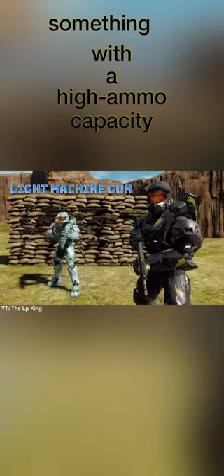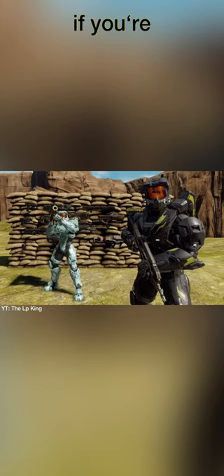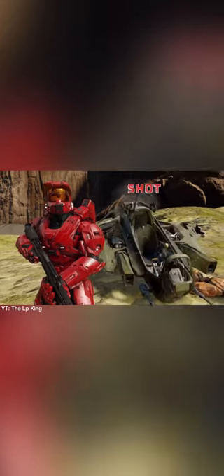Something with a high ammo capacity is best if trying to lay down suppressive fire. What's more suppressive than a shotgun blast in the upper center midsection? If you're expecting air support, a rocket launcher is the obvious choice. Two words: shotgun.